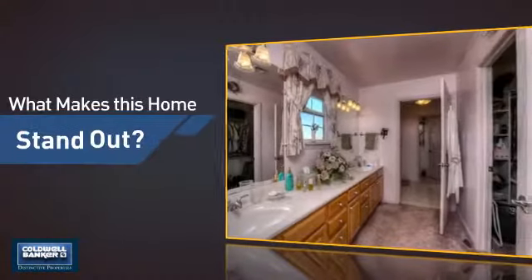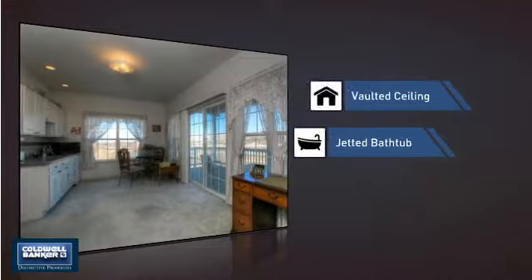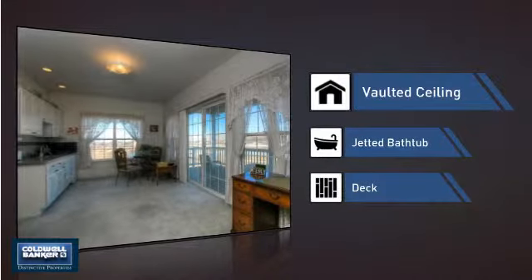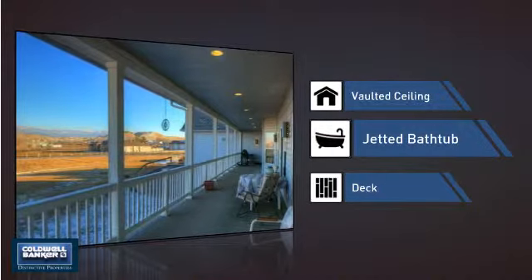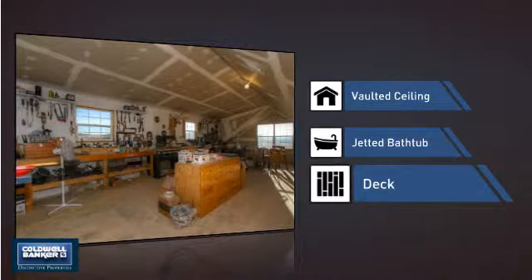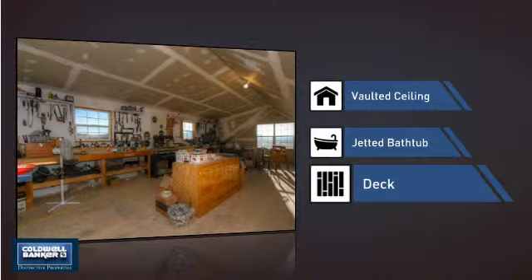But let's talk about what really makes this home stand out — like a vaulted ceiling for an elegant look that gives you a feeling of greater space, a jetted bathtub helping you relax your muscles and soak away your stress, and a deck, which is a great addition whether you love eating outdoors or simply catching some rays.